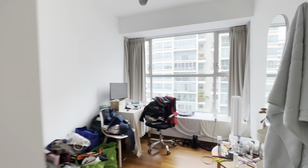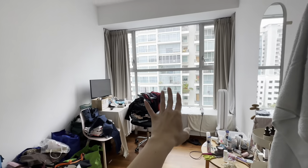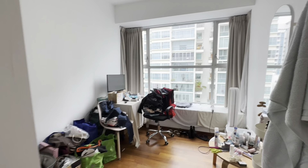And the third bedroom over here — pardon the mess. Again, bay windows and plenty of wardrobe space, floor to ceiling. And I just love the lot of natural light that comes in here.